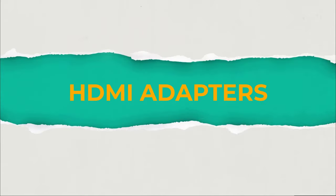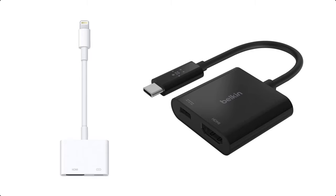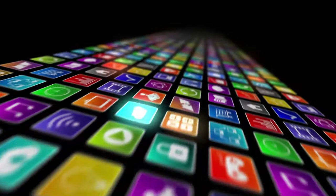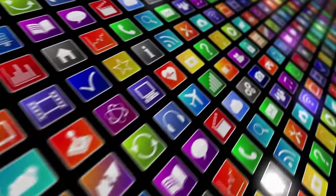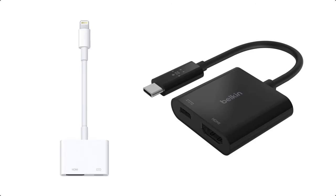HDMI Adapters. Since modern TVs all have standard HDMI ports, you can use an HDMI adapter to connect your iPhone or Android cell phone and play TV shows from apps like Netflix, Hulu, YouTube, and other streaming TV services. The HDMI adapter passes both video and audio to your TV and it automatically renders the image to full screen to fit your TV picture. This is a simple solution that works on almost any cell phone and TV, but you have to make sure you select the right HDMI adapter.